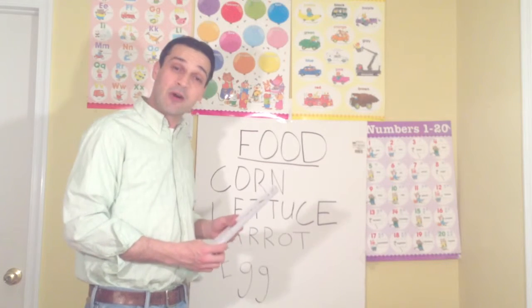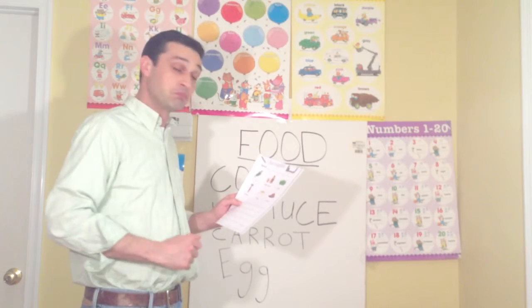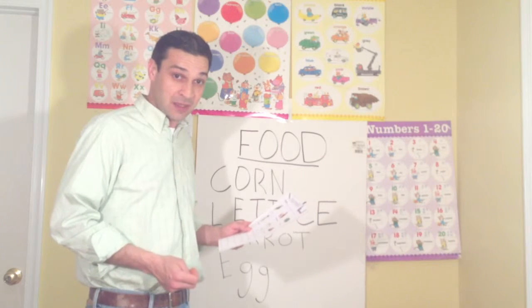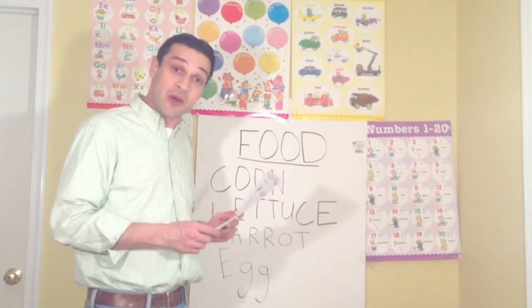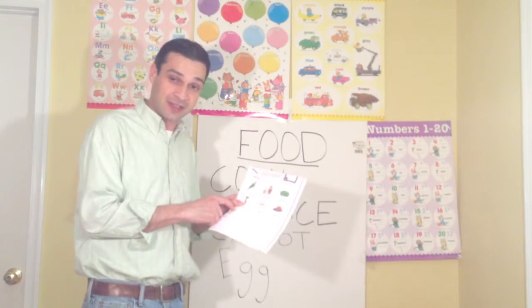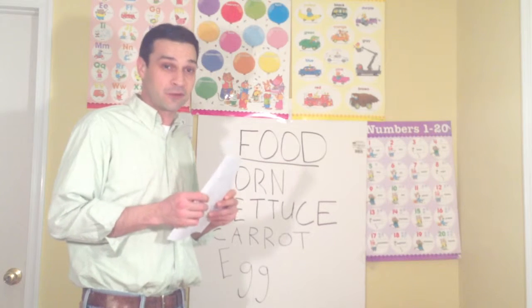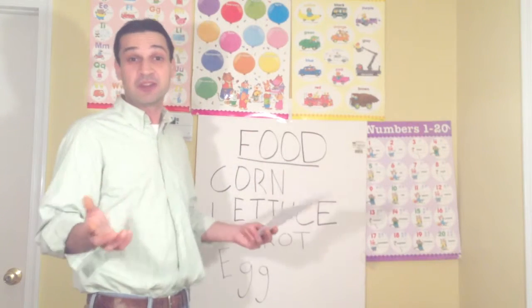Tonight for homework, I will pass out this next page. You're going to get the same six food items — corn, orange juice, lettuce, carrot, egg, and chicken — but all the words are mixed up, all the letters are in the wrong spot. What I would like you to do on lines 1 through 6 is write each one of the words in the unscrambled way. If you get stuck, you can look back at the work we do together today in class. This is really easy homework, so I hope to see it all correct tomorrow.